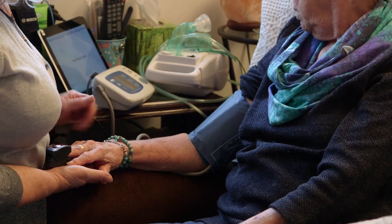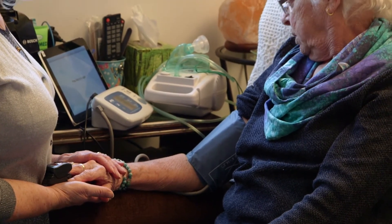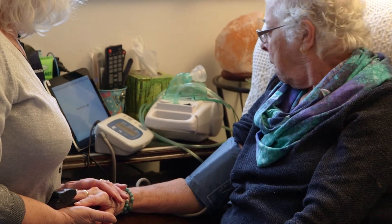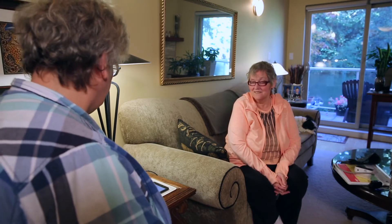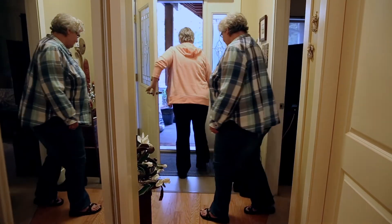Home health monitoring gives you the support you need to help you stay home and stay healthy. Participating in home health monitoring has been proven to reduce your likelihood of being admitted to the hospital by over 50%. We can help you stay home and give you more control over your health.